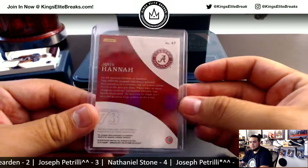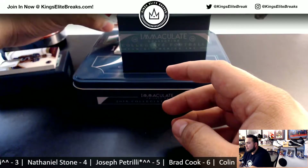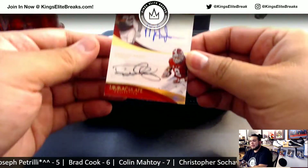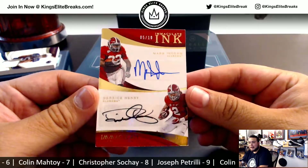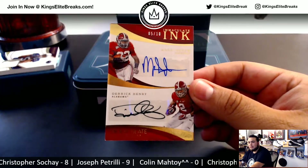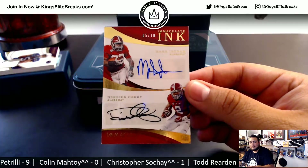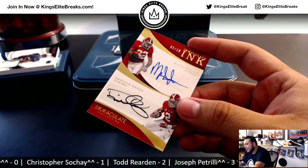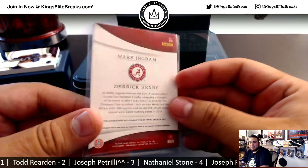All right guys, a couple more. We have a dual autograph — Mark Ingram, Derek Henry, five of 10. Spot five, dual autograph. My battery is dying, guys. Five of 10, nice dual autograph out of Alabama. Spot five going to Joe P. — last spot mojo.